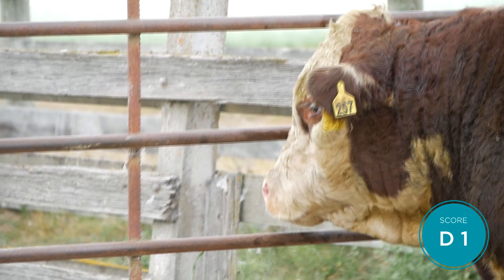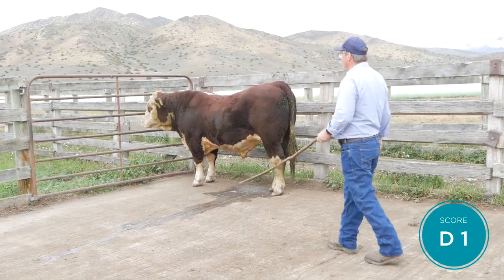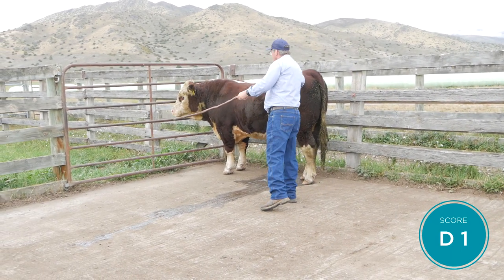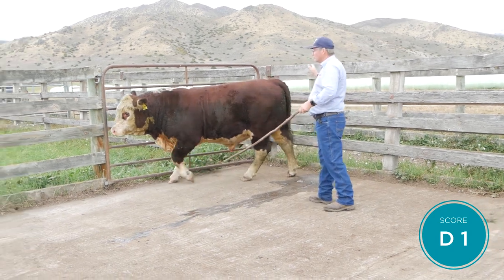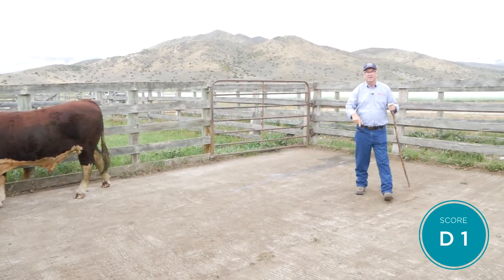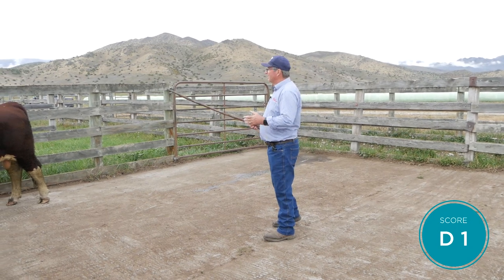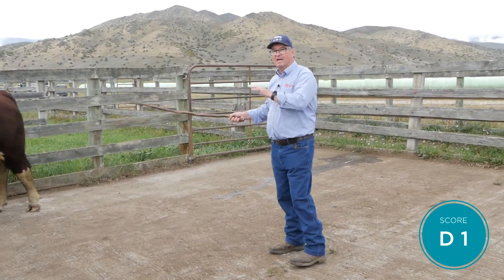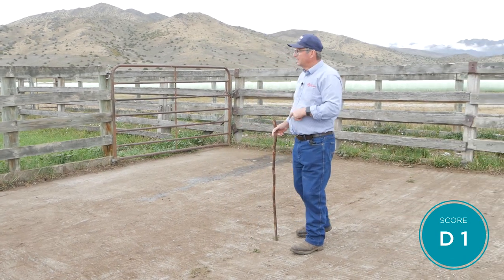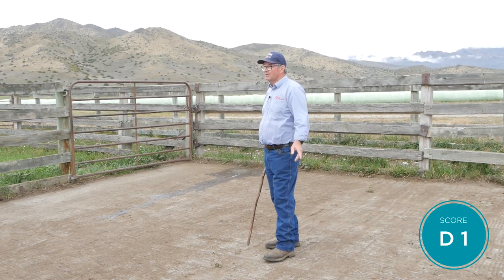The scoring is in reverse, so a one is perfect. To get a one, I need to be able to hold that bull in the corner and get my hand on him - and I can do that, so he scores a one. Even though he moved around to start with, he had to get used to me and being on his own. A two is a bull that maybe I can hold in the corner and get my stick on but can't get my hand on. A three, he's going around fairly quickly. A four is trying to jump out. And a five - well, I got out quite some time ago.